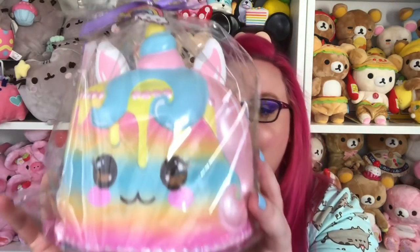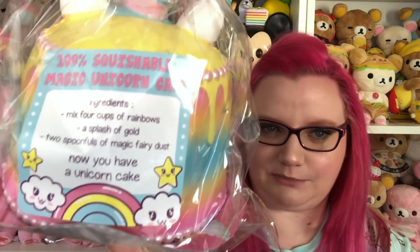Oh my gosh, what? This is huge. I'm having heart palpitations. It is giant. The back says '100% squishable magic unicorn cake ingredients: four cups of rainbows, a splash of gold, two spoonfuls of magic fairy dust — now you have a unicorn cake.' That's pretty adorable.